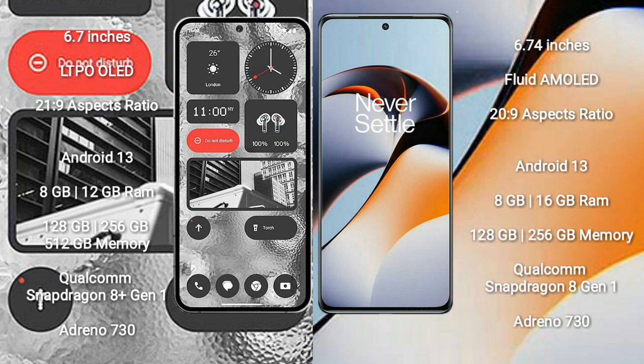Nothing Phone 2 runs on the Android 13 operating system. OnePlus 11R also runs on Android 13. Nothing Phone 2 comes with 8GB or 12GB RAM and 128GB, 256GB, or 512GB internal storage.